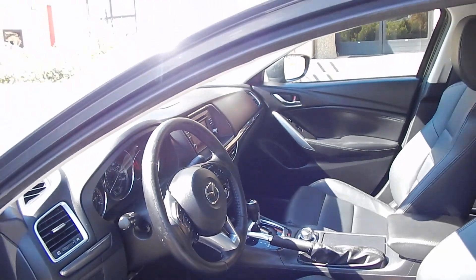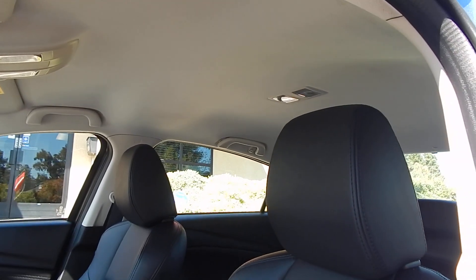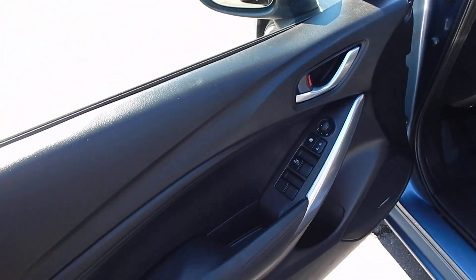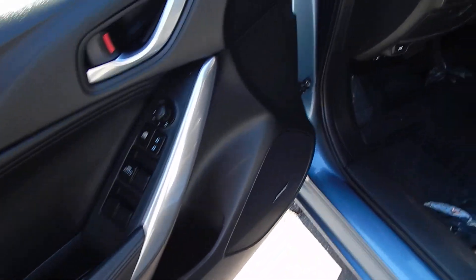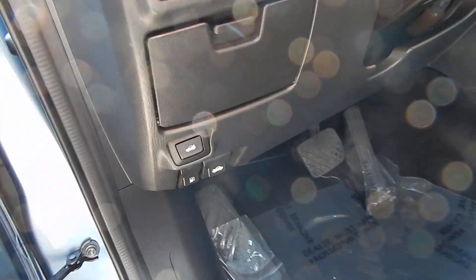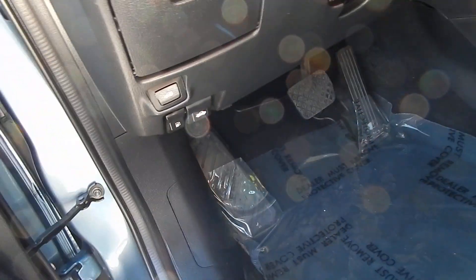Dashboard is free of any cracks, headliner is not drooping, not cut, not damaged in any way shape or form. Door panels are nice and tight, no excessive wear and tear. Power windows, power door locks, power mirrors, traction control. You also have remote trunk access, fuel door access, as well as hood access right over there.